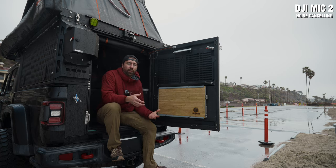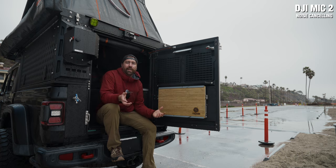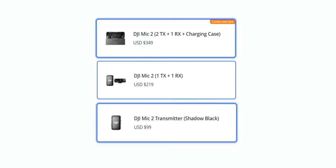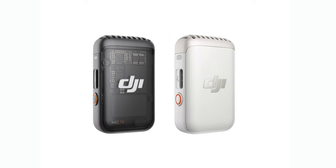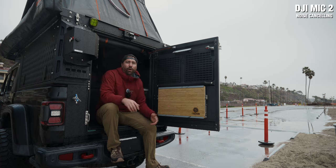If you just want to buy the transmitter and pair it with your phone, you can use it that way. DJI gives you the ability to purchase this microphone as the full kit with two mics and one receiver, one mic and one receiver, or even just one transmitter as a standalone. There's also gray and white color options, so there's a lot of flexibility in how you can purchase and use it.